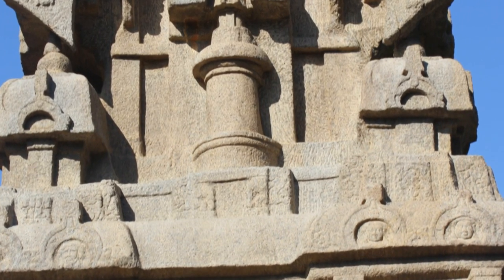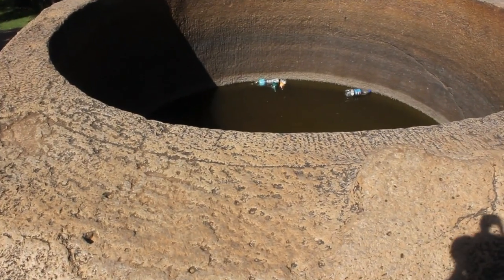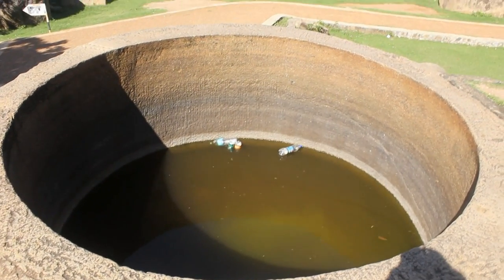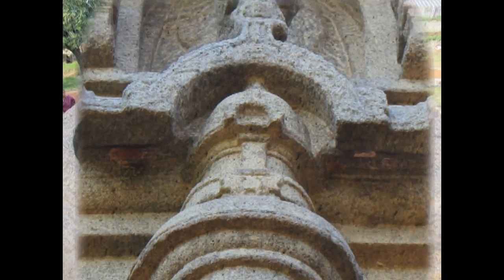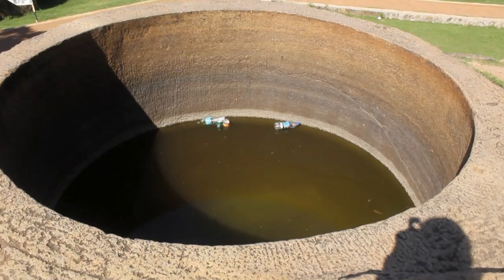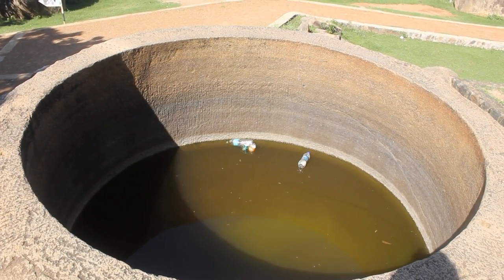There are no temples or structures whatsoever that resemble this cylindrical carving in Mahabalipuram. However, there is a perfect cylindrical tank made out of solid granite a few hundred feet away which would perfectly hold something like this. This huge monolithic rock has been drilled to make a perfect cylindrical hole. Was this constructed to hold and launch a rocket?